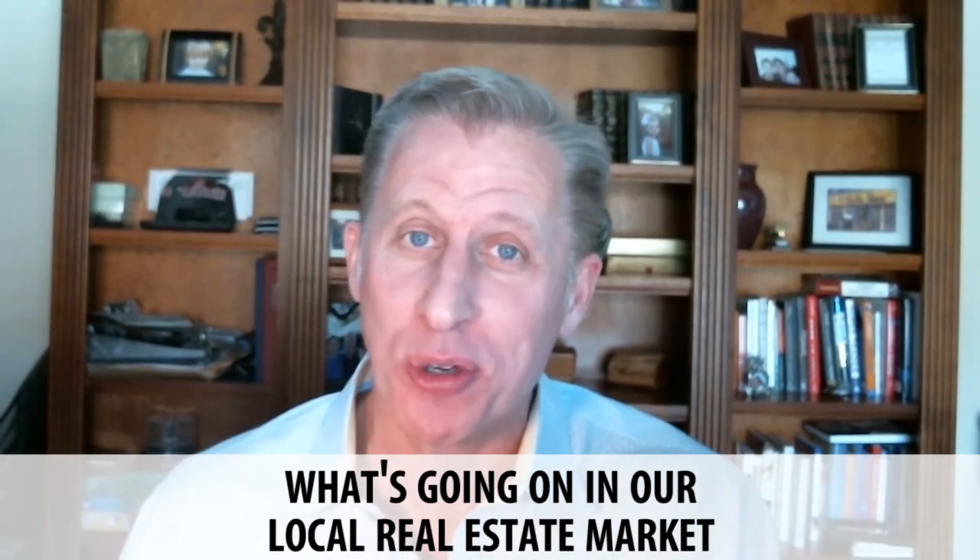Hi, this is Will Cook of the Will Cook Group at Keller Williams Luxury Homes. Welcome back to my video blog. Today we're going to talk about what's going on in our local real estate market.